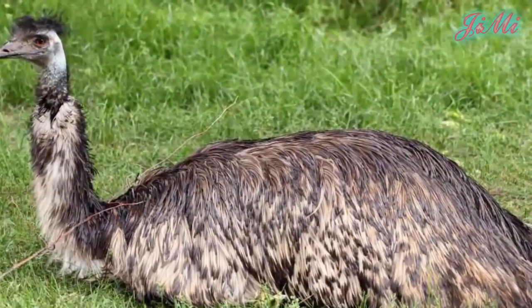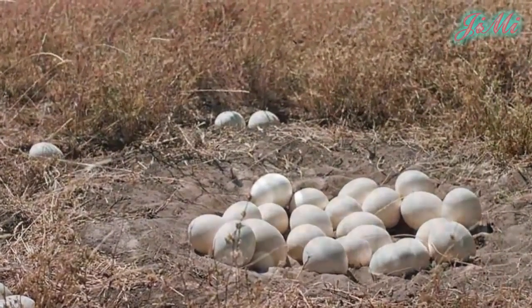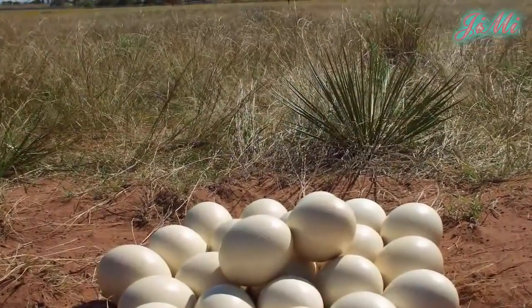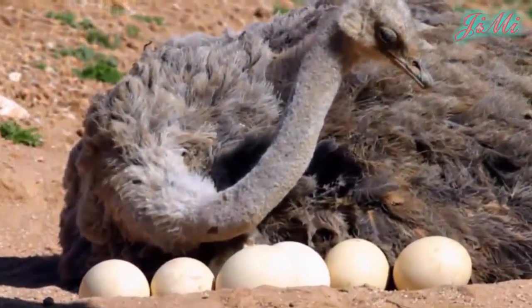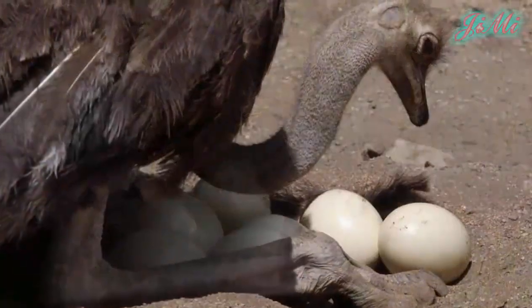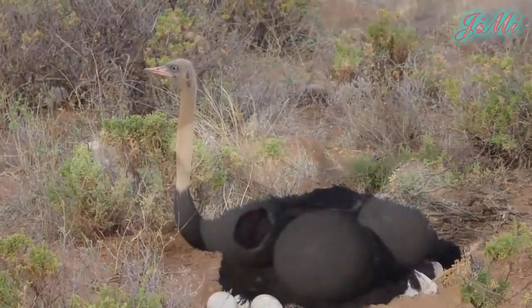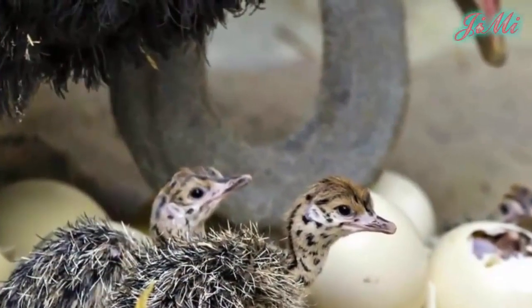Tất cả các đà điểu trong hậu cung sẽ cùng để trứng vào một tổ của đà điểu mái được lập hậu. Tổ thì đơn giản là một cái hố sâu từ 30 đến 60 cm. Trứng nặng từ 1,3 đến 1,4kg, dài 15cm, rộng 13cm. Đây cũng là loài trứng lớn nhất nhưng lại là loài trứng nhỏ nhất nếu so sánh tương đối với kích thước của đà điểu. Mỗi tổ có từ 15 đến 60 trứng màu trắng nhạt và bóng láng. Con cái ấp trứng vào ban ngày, còn con trống thì vào ban đêm. Bởi vậy chúng có màu lông khác nhau để tránh bị phát hiện khi đang ấp trứng. Quá trình ấp từ 35 đến 45 ngày và con trống thường đón chào con non mới nở.